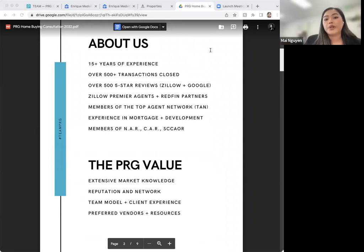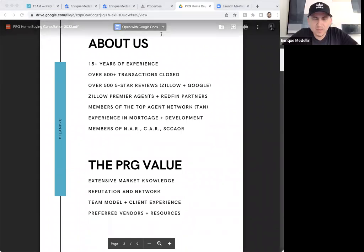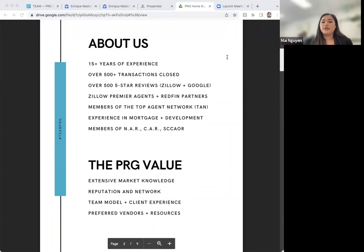We also have experience in mortgage — in our office we have preferred in-house lenders. To clarify, we are two separate entities but share a space and work closely together. They're a brokerage, so instead of being loyal to just one bank, they work with 40 other banks to find you the best program for your unique situation. The communication between our realtors and lenders is really great. We're also members of the National, California, and Santa Clara Associations of Realtors, which allows us to network with agents all over the country and learn what sellers are expecting.